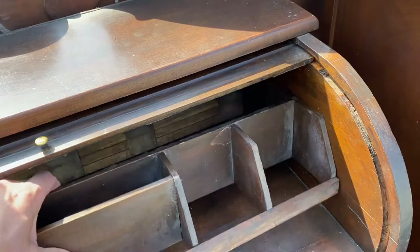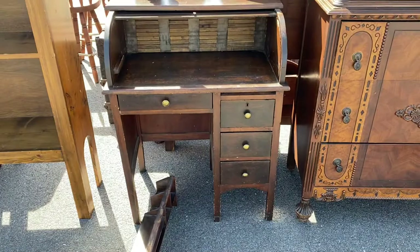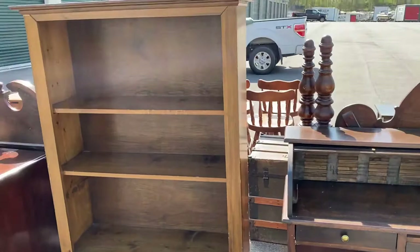A roll top desk — it's made to look kind of old. I don't think it's super duper old. I'm going to have to put this piece back together — it probably fell out during transportation. But it's got three drawers on one side and a drawer on the other. Cool little piece if you're looking for something small to work from home during our COVID times.